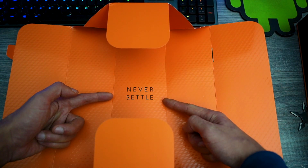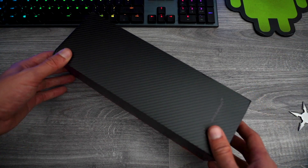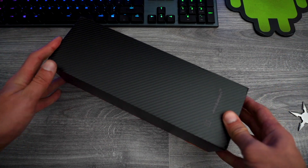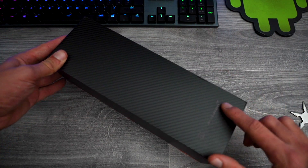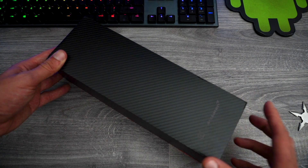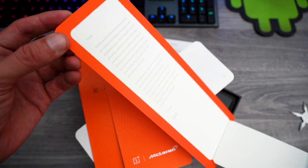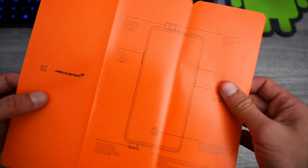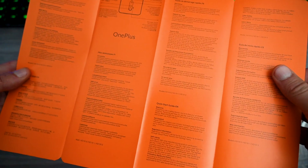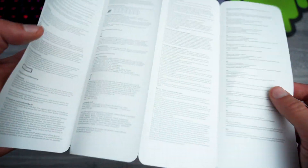Never settle for second best. One of the things I really love about OnePlus as a company is their attention to detail. They know that the unboxing experience is important, and they haven't cut any corners here. Carbon fiber box, McLaren on the front, OnePlus on the back. We've got an invitation letter from Peter Lau himself and a SIM card ejector tool.